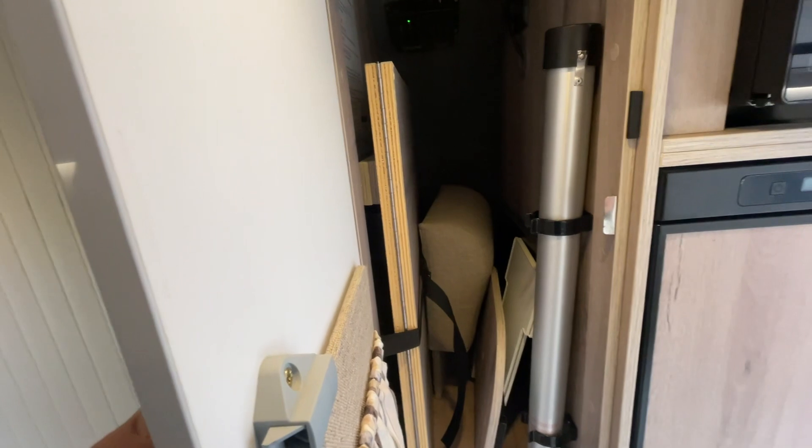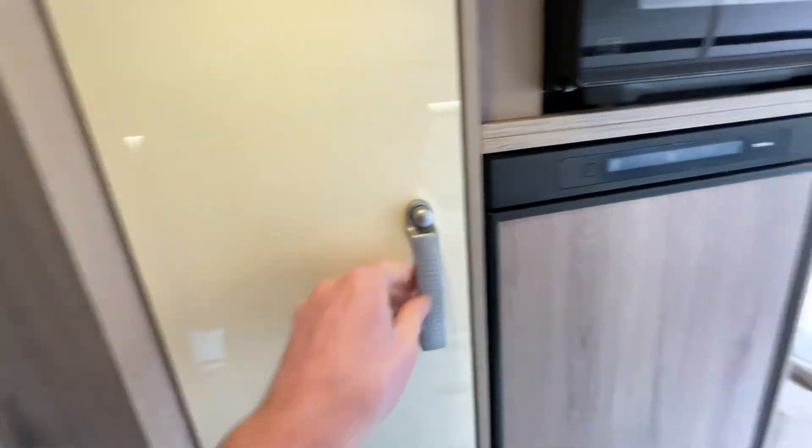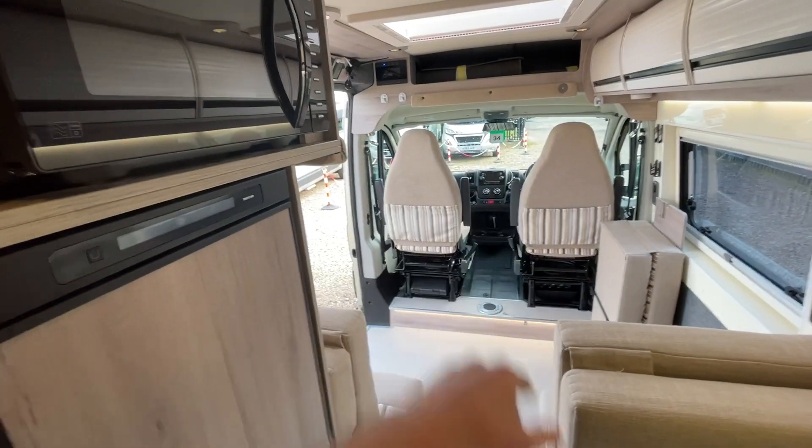Good wardrobe space in here. There are some additional footplates for the two swivel seats just to give you that extra bit of comfort, along with the table infills.